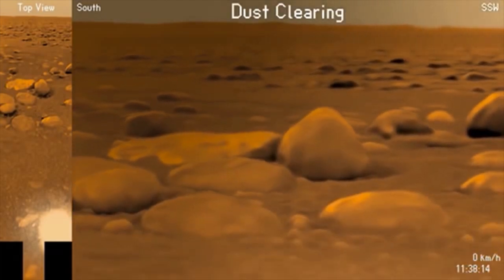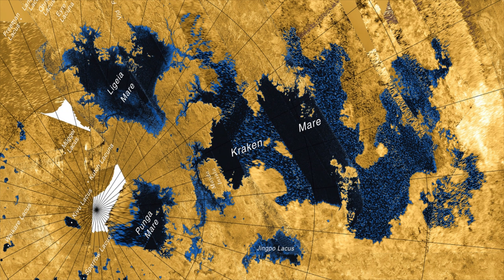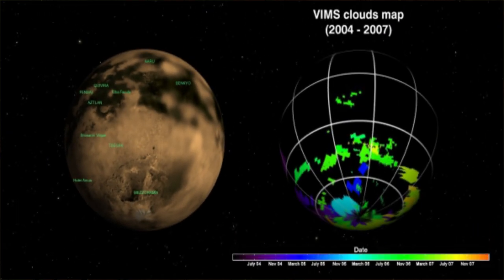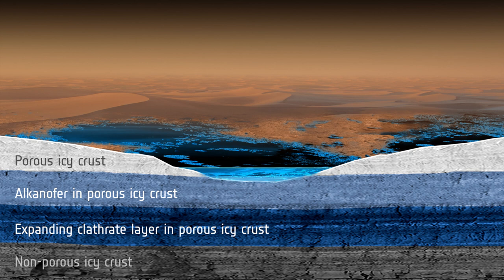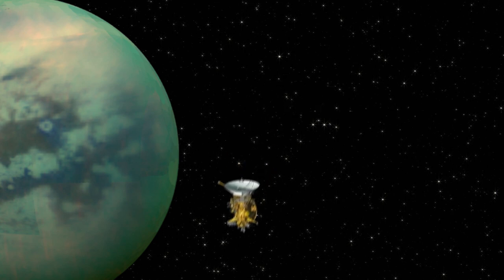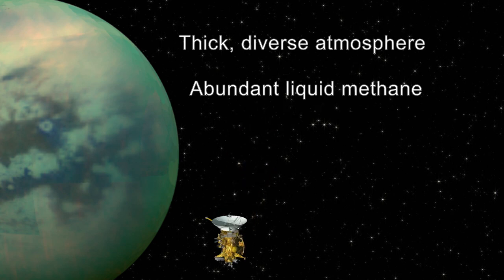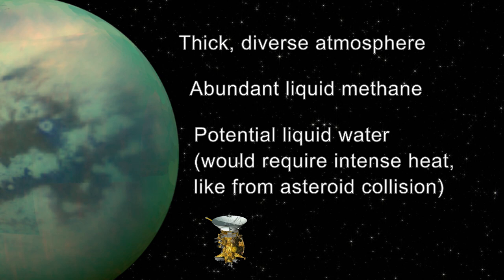In addition to the Huygens lander's findings, Cassini was able to gather mountains of useful data regarding this fascinating moon. It discovered the locations of bodies of liquid hydrocarbons, including one not far from the Huygens landing site, determined that Titan has active weather patterns, and that much of its surface is made of frozen water. Cassini helped scientists determine that Titan is an incredibly promising world to explore. With the thick, diverse atmosphere surrounding the moon and the abundance of liquid methane and the potential for liquid water, Titan could very well support forms of life different than what we see here on Earth.